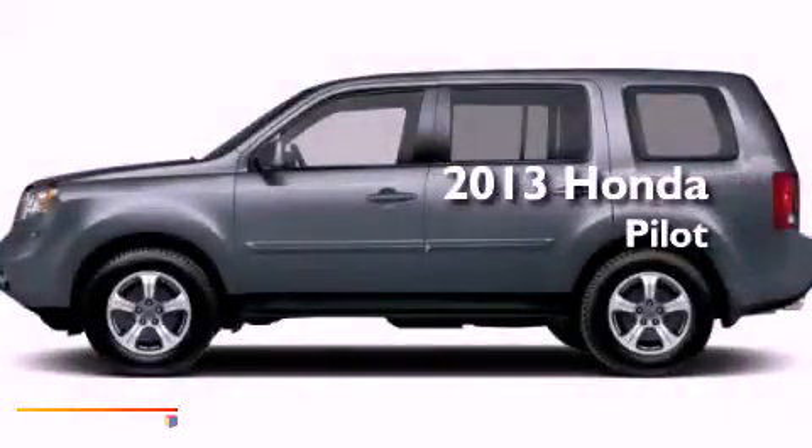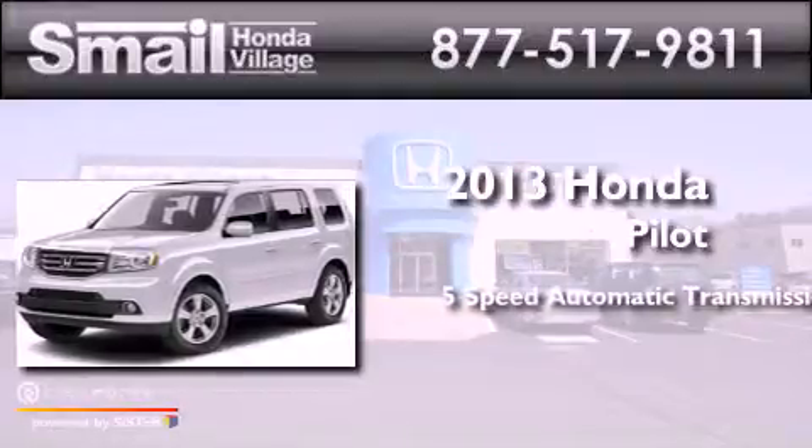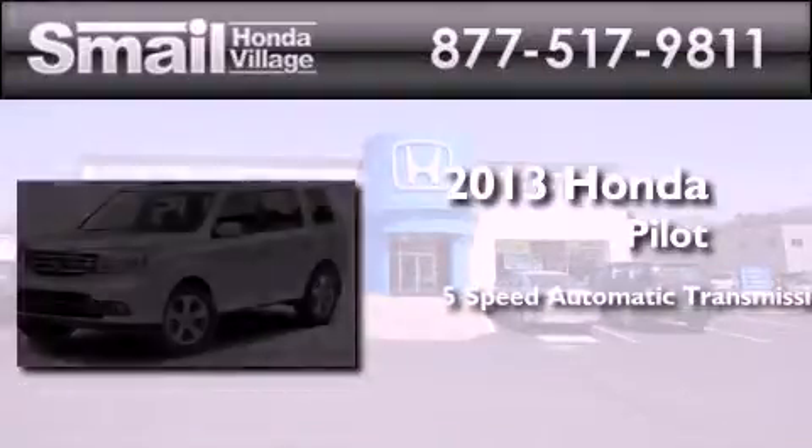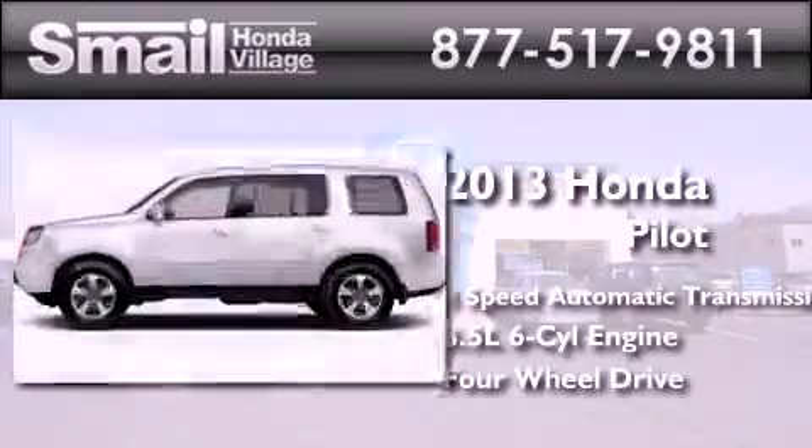This is a brand new 2013 Honda Pilot. This crossover has a 5-speed automatic transmission, a 3.5-liter V6, and the added capability of 4-wheel drive.